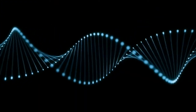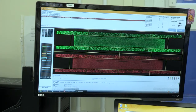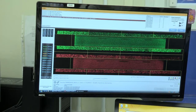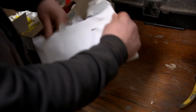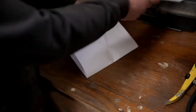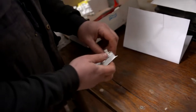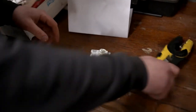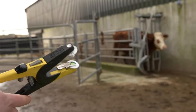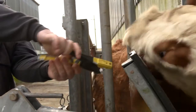With the addition of DNA information in the form of genomics, an animal's Eurostar index will become more reliable from an earlier stage in its life. Tommy applies a tissue tag to one of his replacement females for the purpose of genomic testing.